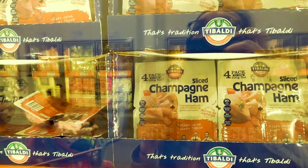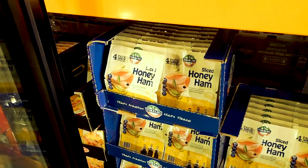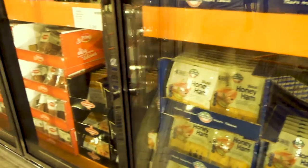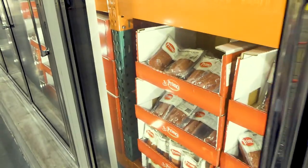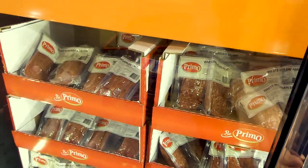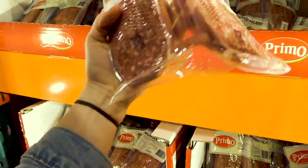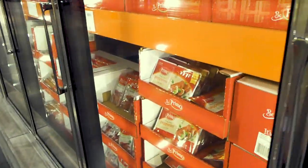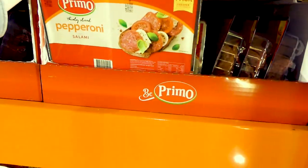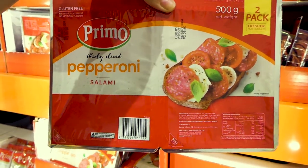There are four packs of the Tabaldi champagne hams — four 125-gram packs for $6.80. The honey ham would be sweetened so you'd want to stay away from that one. There's also the thinly sliced leg hams — four 125-gram packs for $6. Then there's the Primo Hungarian white salami — two 300-gram packs for $12.80. These are good on pizzas, in salads, or as a snack with cheese. There's also thinly sliced pepperoni — two 250-gram packs for $10.50.